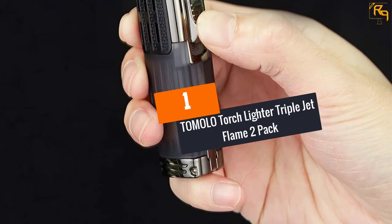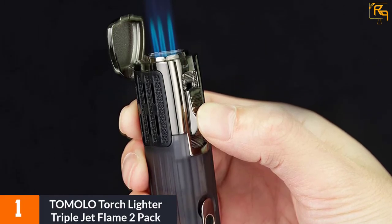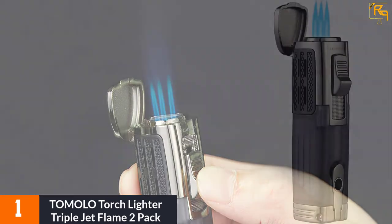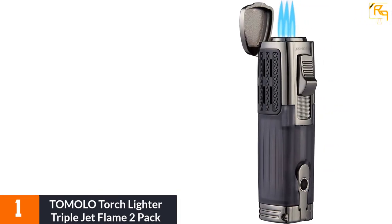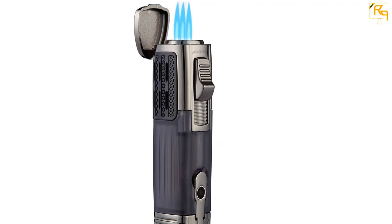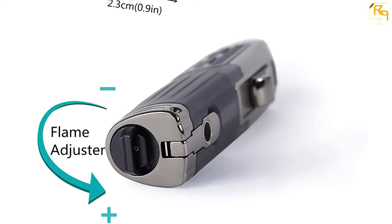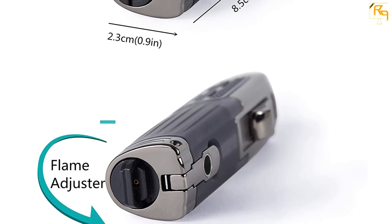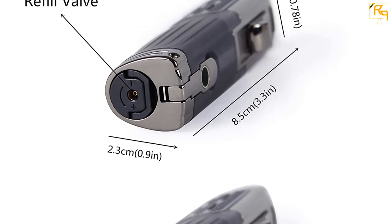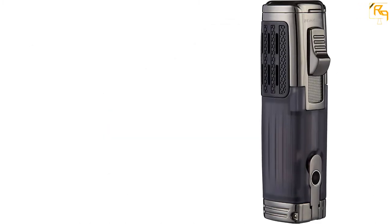At Number 1: Tomolo Torch Lighter Triple Jet Flame 2 Pack. This is a pack of 2 butane torch lighters that you will find great for your tasks. The products have a quality triple jet flame, which brings about faster and efficient heating. It is widely applicable for smoking, cigarettes, and cigars, perfect for hiking and kitchen uses among others. It has a sleek compact design, making it comfy and safe to use. The torch lighter is made of quality durable zinc alloy material, and features a transparent fuselage tank for longer work time. The product is also very safe and comes at a lower cost.